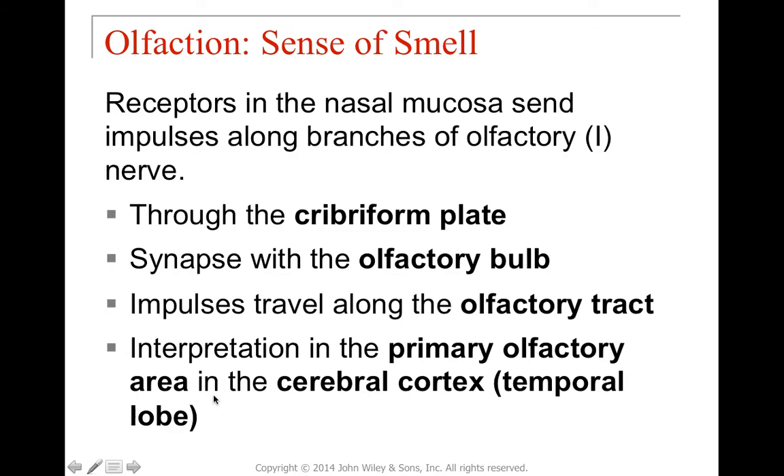Interpretation happens in the primary olfactory area in the cerebral cortex of the temporal lobe. It's important to understand that data is not enough — you also need interpretation. Impulses come in as data, then get sent to association areas for interpretation, such as a visual association area or auditory association area. For example, if you've never smelled a fire before, the next time you smell one you might associate it with the closest memory rather than correctly identifying it. That's the difference between having data and having interpretation.